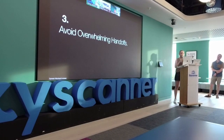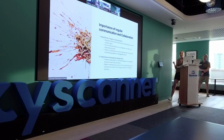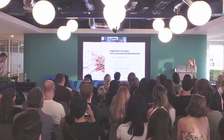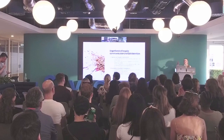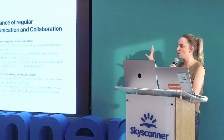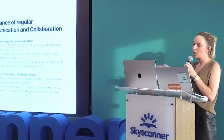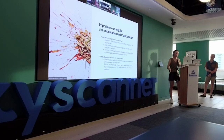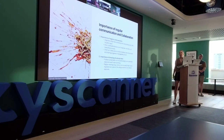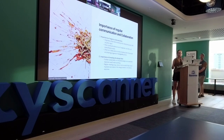Point three: avoid overwhelming handoffs. If your engineer sees little or nothing until everything is ready from you, that's not just poor communication but also poor collaboration. The engineer will feel overwhelmed getting all these designs at once. The key is collaborating regularly — once or twice a week, showing updates, and breaking the design into manageable pieces. This is an agile way of working that's more manageable for engineering.